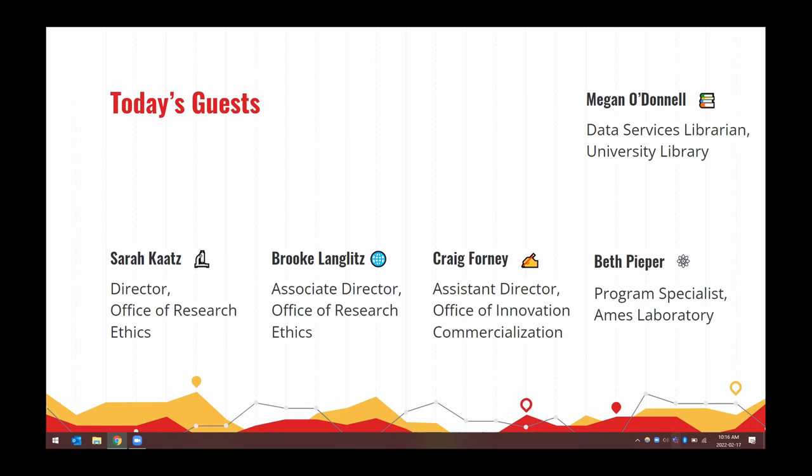Beth Peeper: My name is Beth Peeper. I work at Ames Laboratory in our Innovations Partnership Program. I work closely with Craig because IP runs out of our office. We do proposals, contracting, and publication tracking for the laboratory as a whole. Ames Laboratory is one of 17 Department of Energy Laboratories.